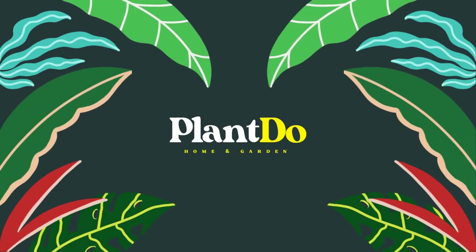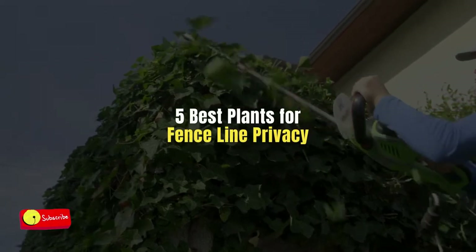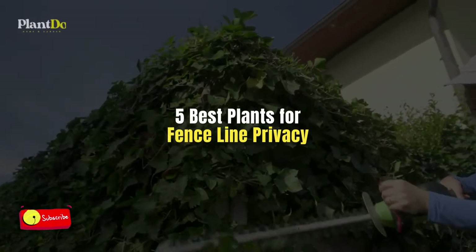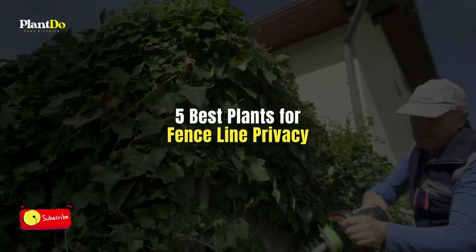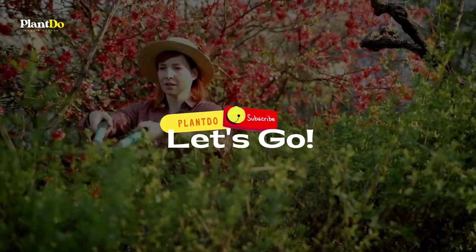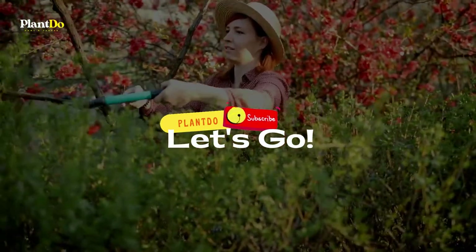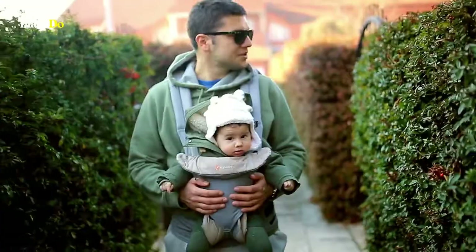Hi, welcome back with Plan Do Home and Garden. This time I'll give you a video about the top five best plants for fence line privacy. Before we go to the video, don't forget to like and subscribe for support on this channel. You can also turn on the bell for more updated videos.